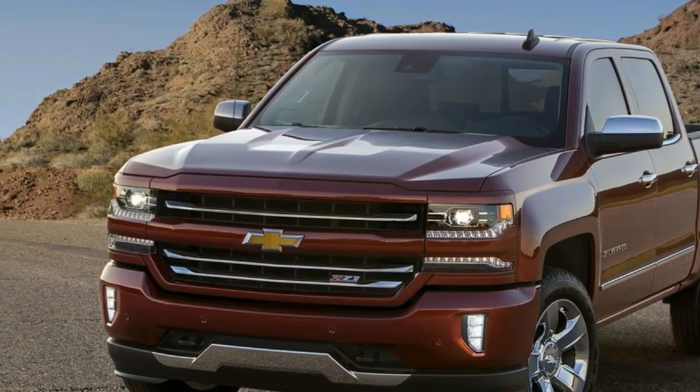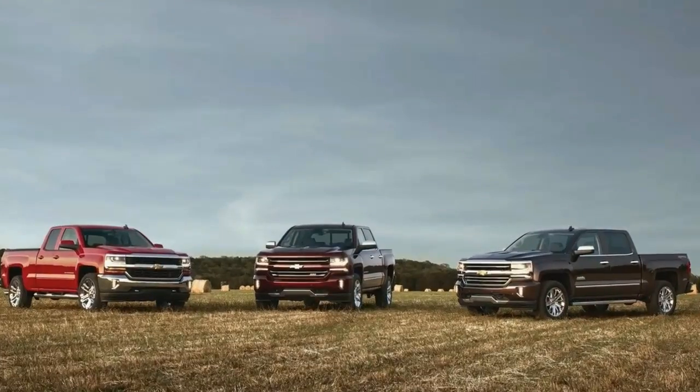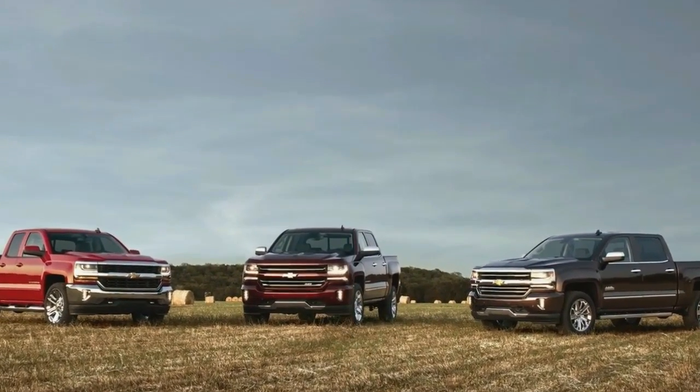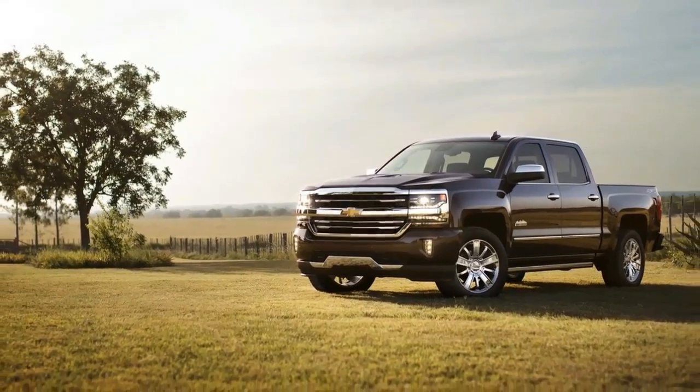2017 Chevy Silverado. It's State Fair time down in the Lone Star State, which means a lot of things to a lot of Texans: rodeos, cook-offs, country music concerts, big belt buckles, and even bigger hats. But it also means new trucks.